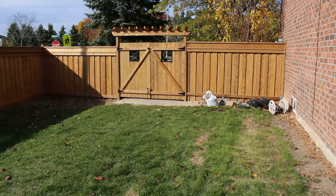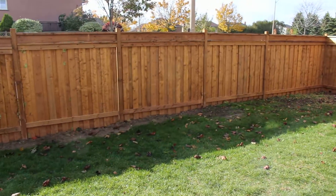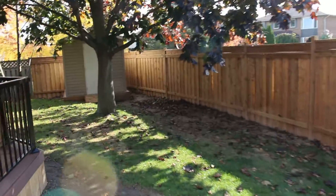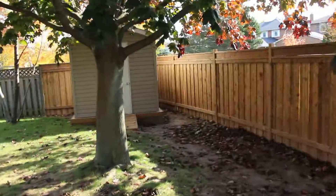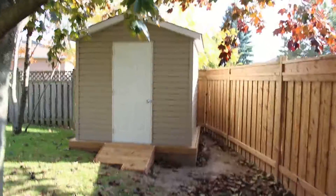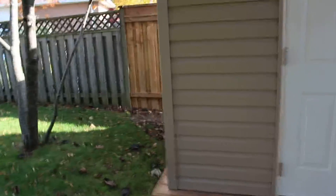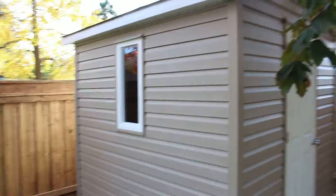We're here in Ajax, South Ajax project. We did a fence, a shed on a little deck platform with a small ramp. Window on the side, vinyl sided.